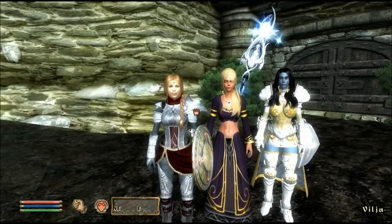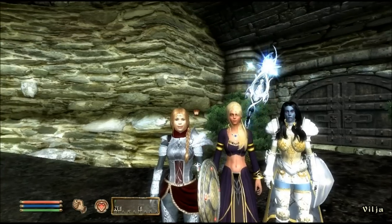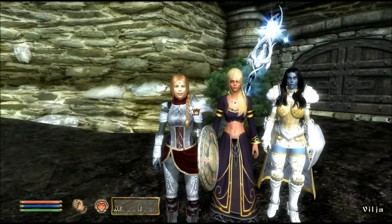Hello everyone, Miranda McKay here and welcome back for part 11 of Vilja's quest walkthrough. Hopefully we're going to get that next letter from her sister relatively soon, that'll kick off the next series of quests.